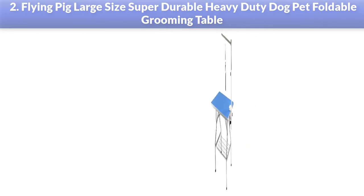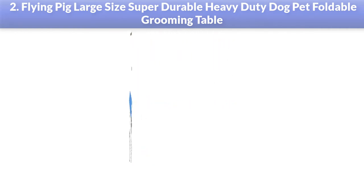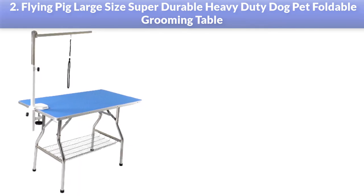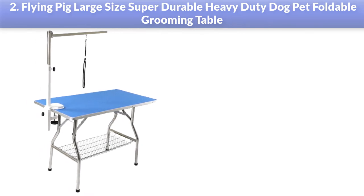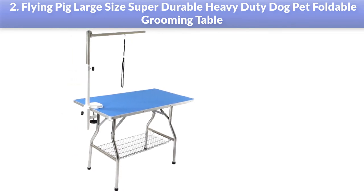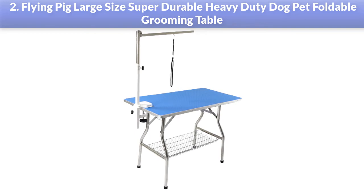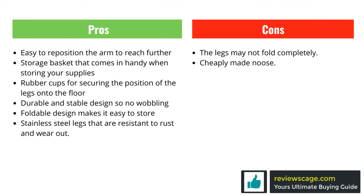All grooming tables have a rubber surface because of their numerous advantages. Rubber surfaces are waterproof and do not let water seep through the grooming board. Whenever you need to move your grooming station or keep it aside, you can always fold it. The arm is attached to the grooming table with a steel clamp to move it based on the dog's height, and you can also rotate it when your dog is turning its head while tied to the noose. The Flying Grooming Table is constructed with stainless steel, powerful enough to withstand the wear and tear of time.